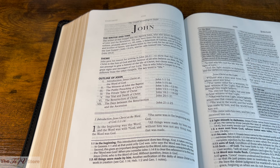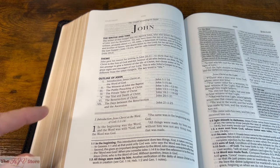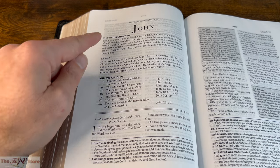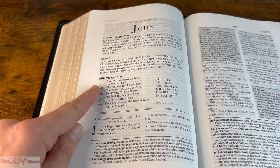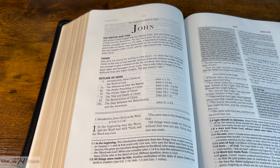Sliding over and focusing only on the left-hand page — the first page of the book of John — we get a closer look at the book introduction, always including the writer, time, theme, and the outline of that book, plus the subheadings. We can read the text of John 1:1 and see the bottom-of-page notes.